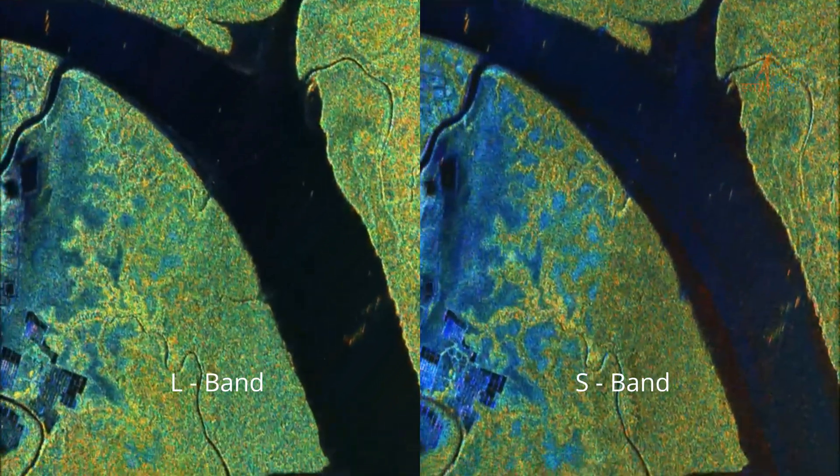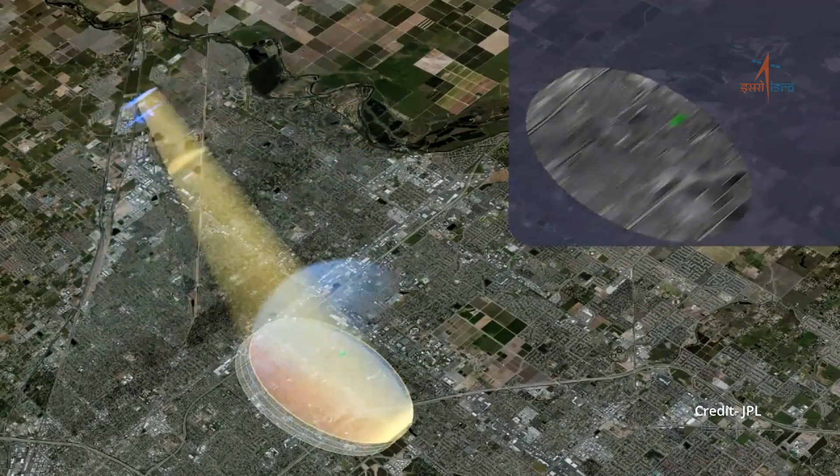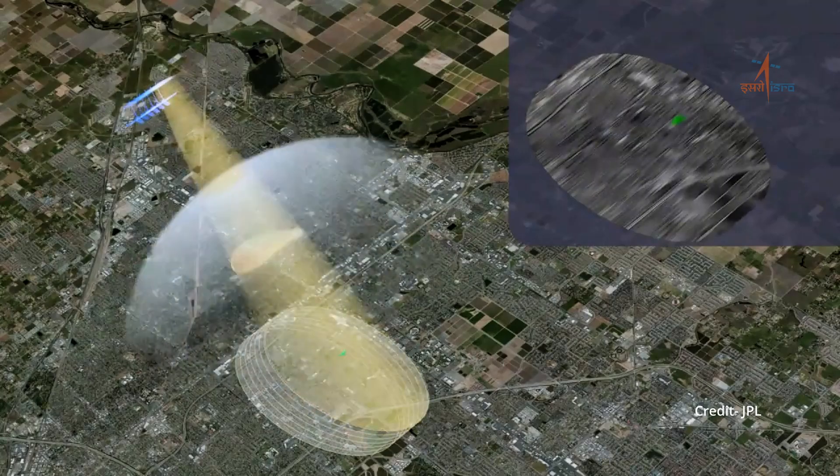L-band, due to its longer wavelength, enables penetration through reasonably dense vegetation and shallow subsurface, while S-band generally results in a stronger backscatter power for a given target. To tap this synergy, the Indian subcontinent, most of Antarctica and parts of Greenland are being covered in L- and S-band combination, while the rest of the global landmass is mostly imaged in L-band, following a systematic observation calendar. Each SAR system is equipped with various modes for different resolutions and polarizations.